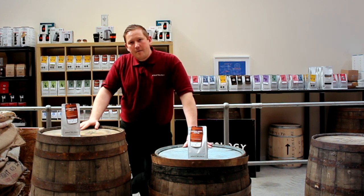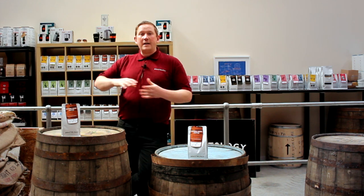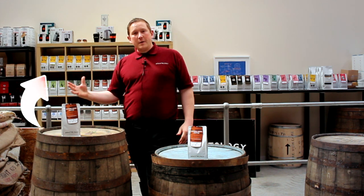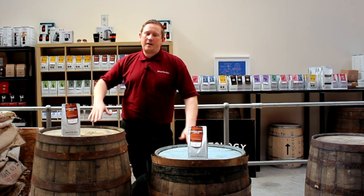We get these come down to us directly used, so they're full of that beautiful whiskey and bourbon aroma. We then load in a selected green bean — at the moment in the whiskey I've got a Colombian, and we've just freshly loaded this week a Burundi into the bourbon cask.